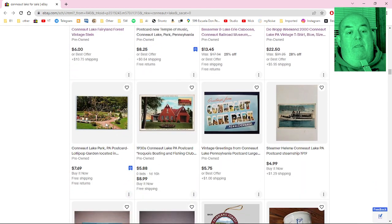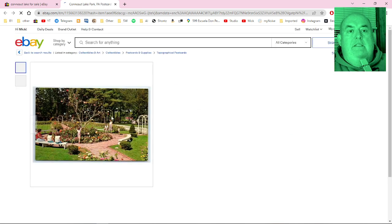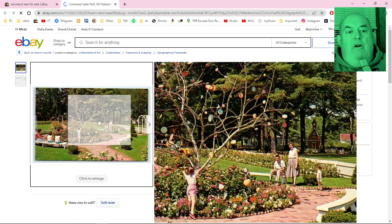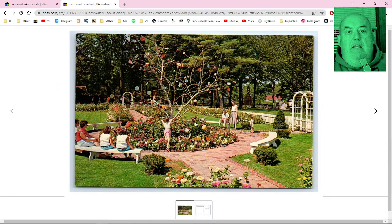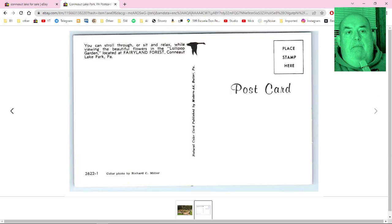Here's another Fairyland Forest item — the Lollipop Garden. I remember this — it was really nice. They had a tree with lollipops in it, all these nice flowers planted, and benches. Pretty cool — the lollipop tree.